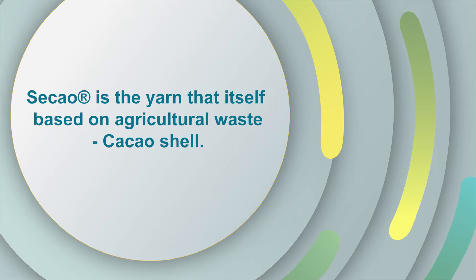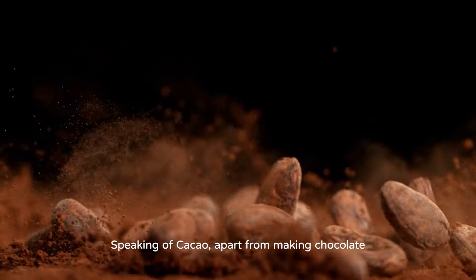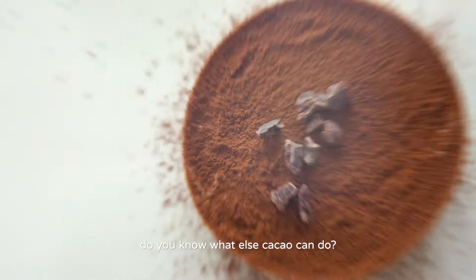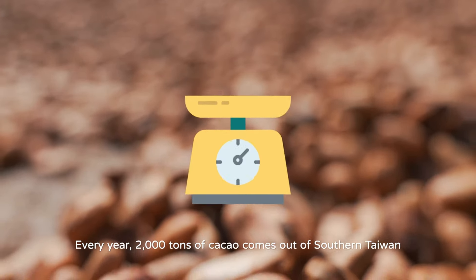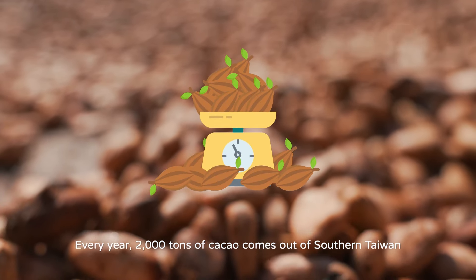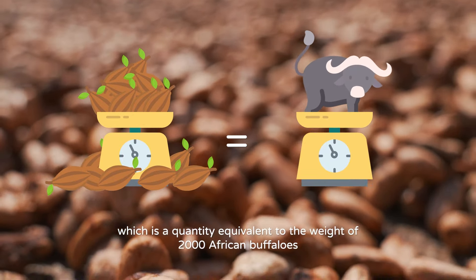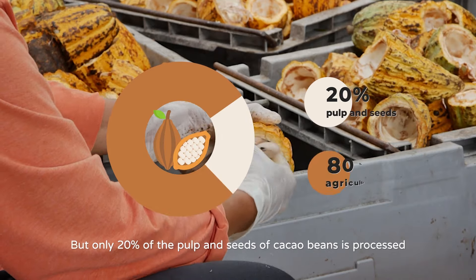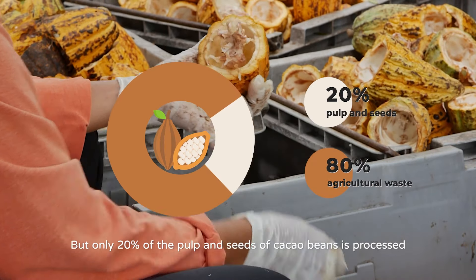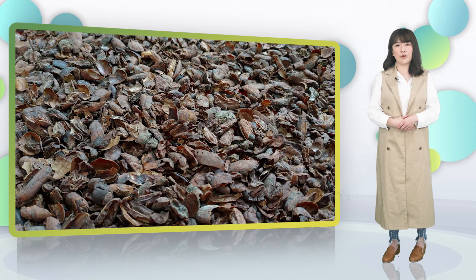Seiko is the yarn that itself is based on agricultural waste — cacao shells. Cacao can be applied into diverse products. Every year, there are 2,000 tons of cacao that come out from Southern Taiwan, which is the quantity equivalent to the weight of 2,000 African buffaloes. But only 20% of pulp and seeds are processed. Hence, a large amount of husk waste will occur.